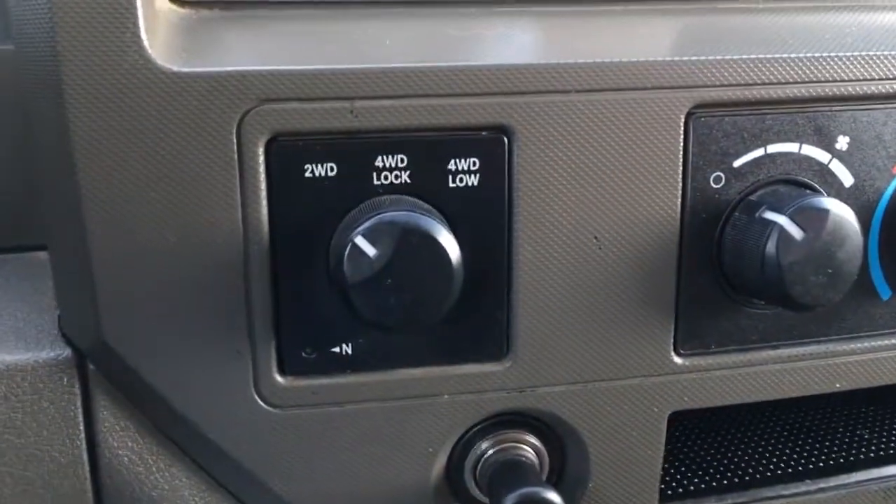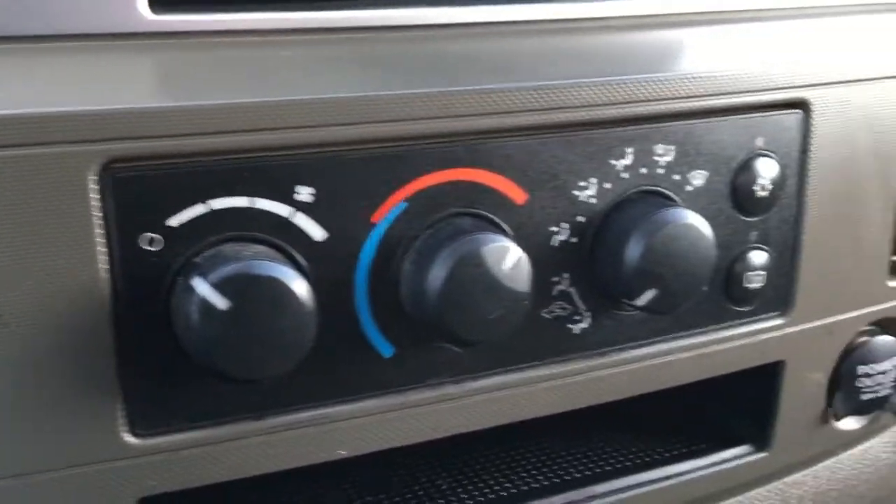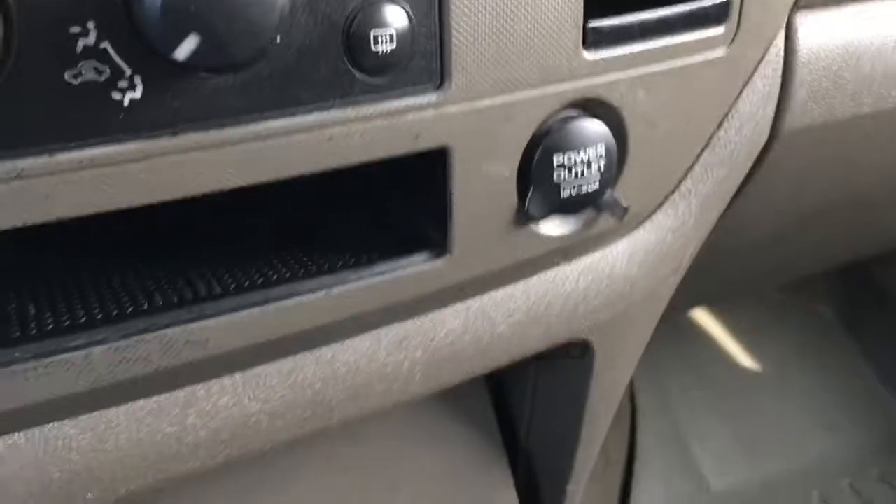Off to the left, we have our electronic shift on the fly four-wheel drive, as well as climate controls and a 12-volt DC power outlet. On the floor, we've got some fold-away cup holders.